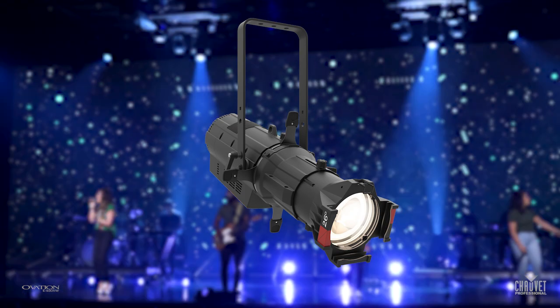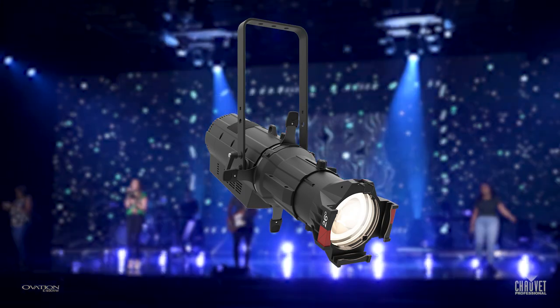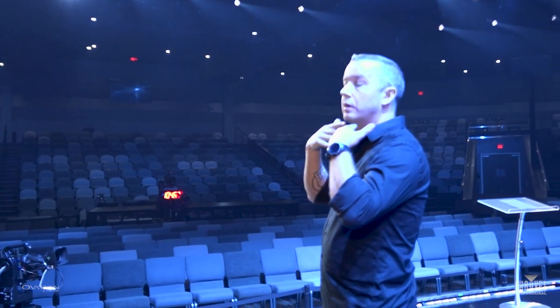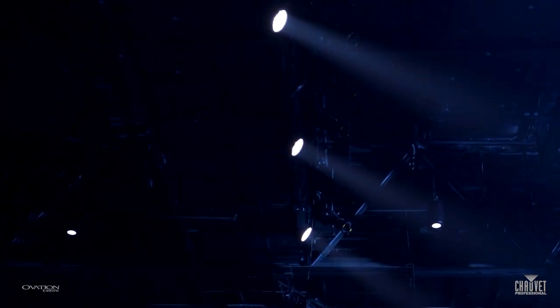We also put a couple of the E930 VWs in a high side position just to help fill in the side, the cheek, and the jowl area on people. Especially when you have a flat background like a video wall, that can make them look a lot more dimensional on camera having some of that side lighting in.